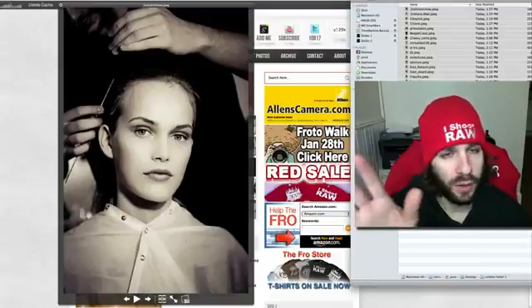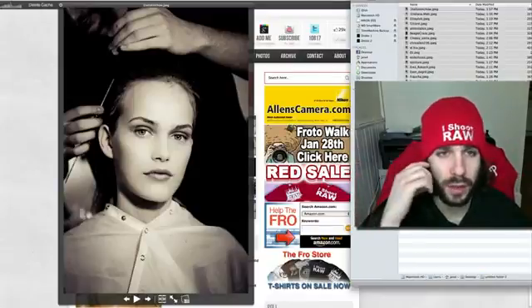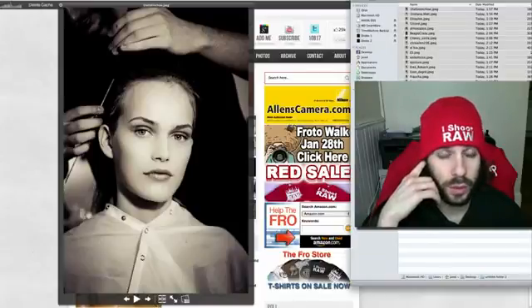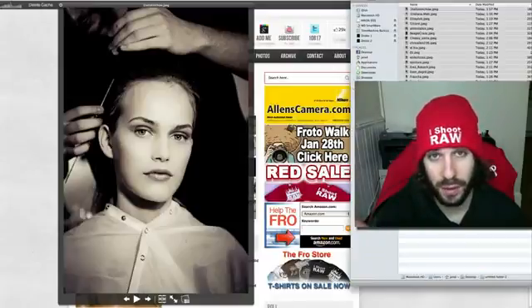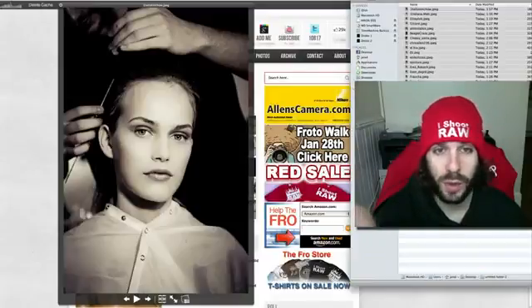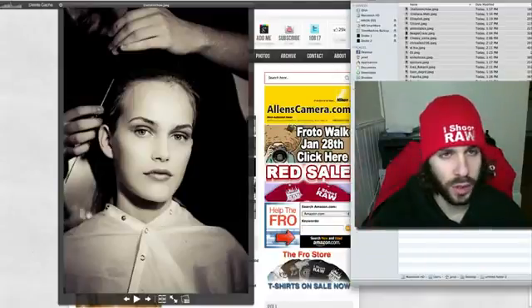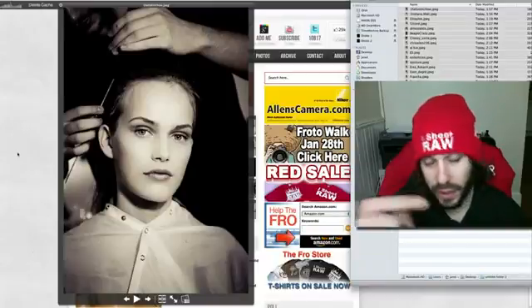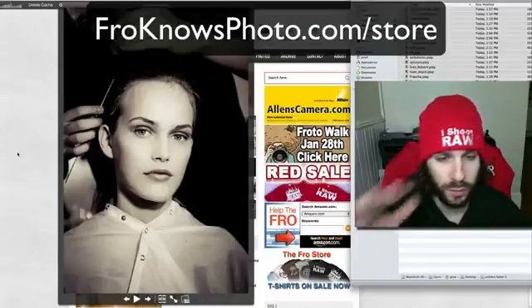I also want to thank everybody for all of the birthday wishes. We had a great birthday party last night. I had a blast — the most fun I've ever had at any of my own parties. I look forward to bringing you some of the band, the musicians that played, as well as some of the photos. I ended up taking photos of the band playing in my loft. And don't forget I do have a red sale going on for my birthday where everything red in the store, iShoot Raw, is on sale and there's some specials there for you guys to check out.